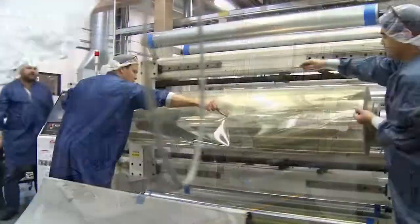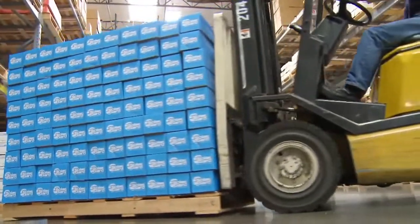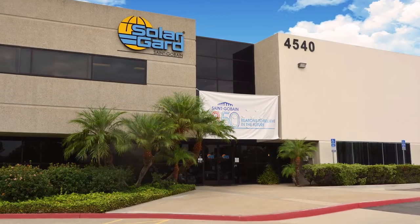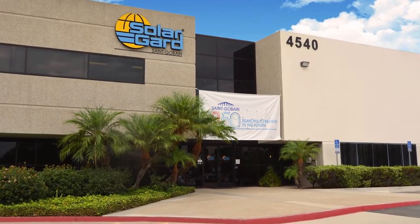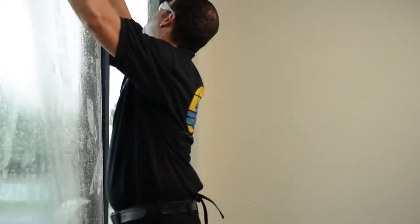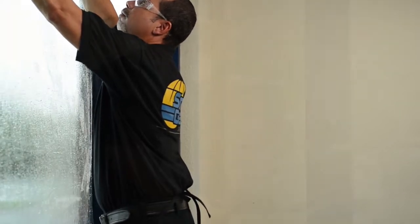Safety and security films manufactured by Solar Guard St. Gobain provide an ideal alternative to replacing glass, without the time, mess, and cost of removing old windows. The film is professionally installed on the inside surface of window and entryway glass, even older wired glass.